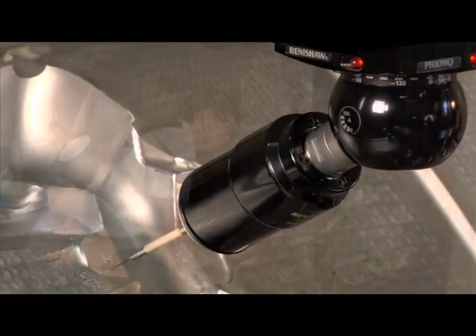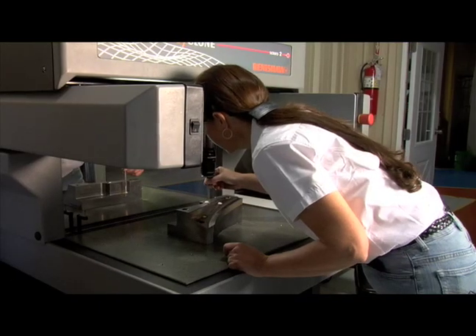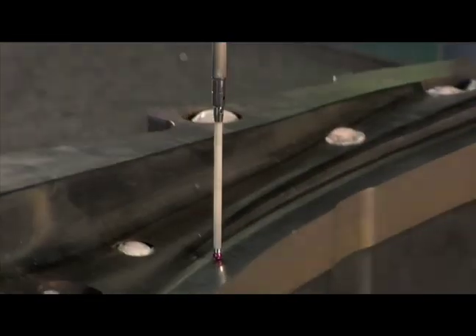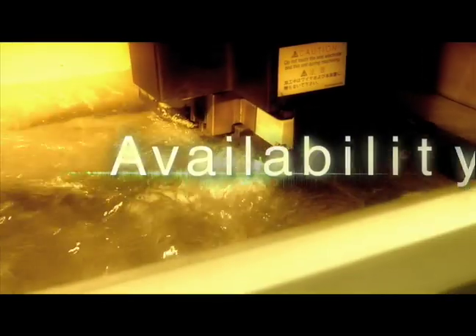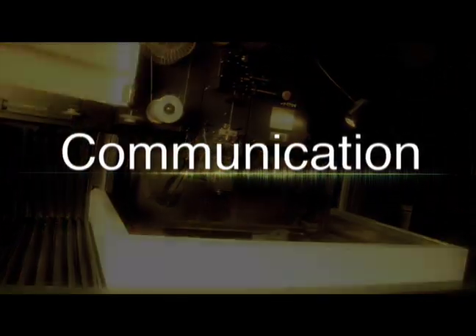Our quality is controlled by our full-time quality assurance manager and a skilled staff of quality control personnel. We are committed to outstanding customer service, 24-7-365.